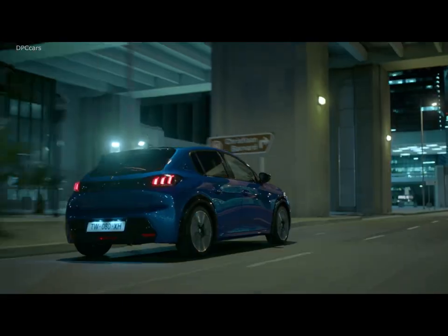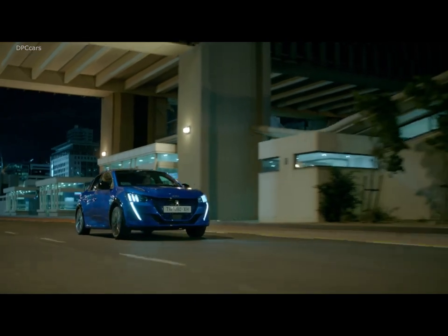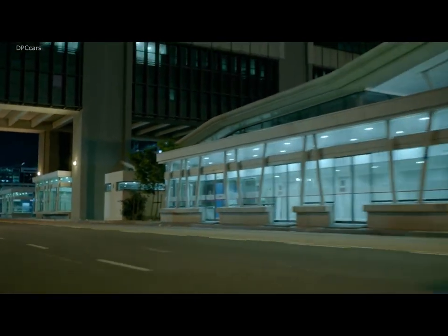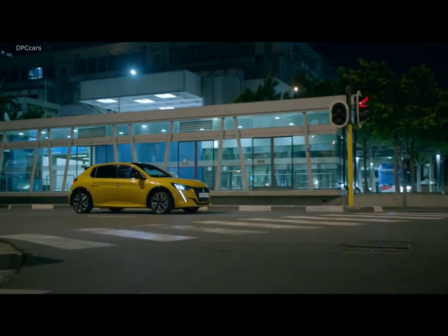Glossy black surfaces are combined with faux carbon fiber accents, while the sporty steering wheel with flat upper and lower areas might make you think you're in a hot hatch.